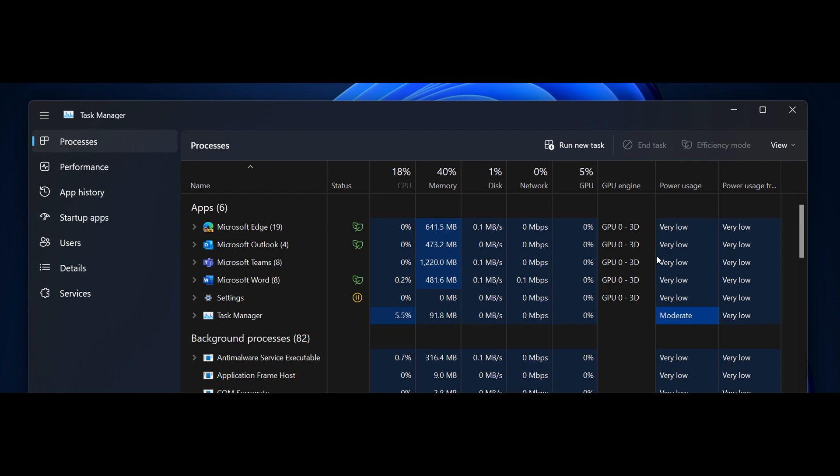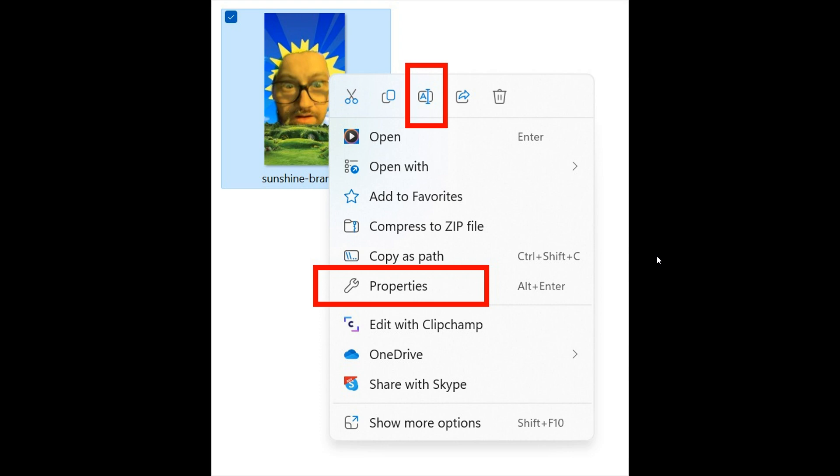The last screenshot shows some changes to File Explorer, where Microsoft has updated icons — visible in the highlighted areas — for options like rename, properties, and optimize in the context menu and the command bar. Those are the changes made to the context menu and the command bar.